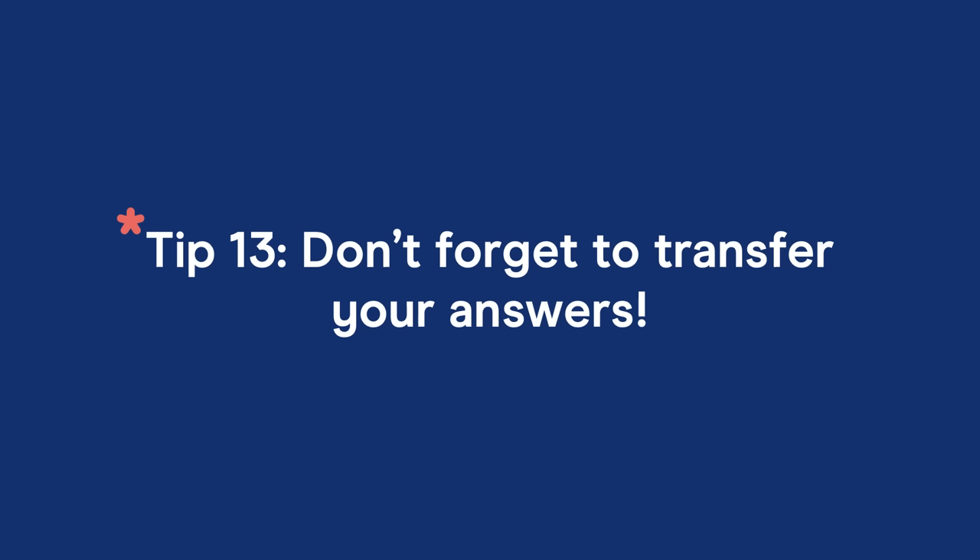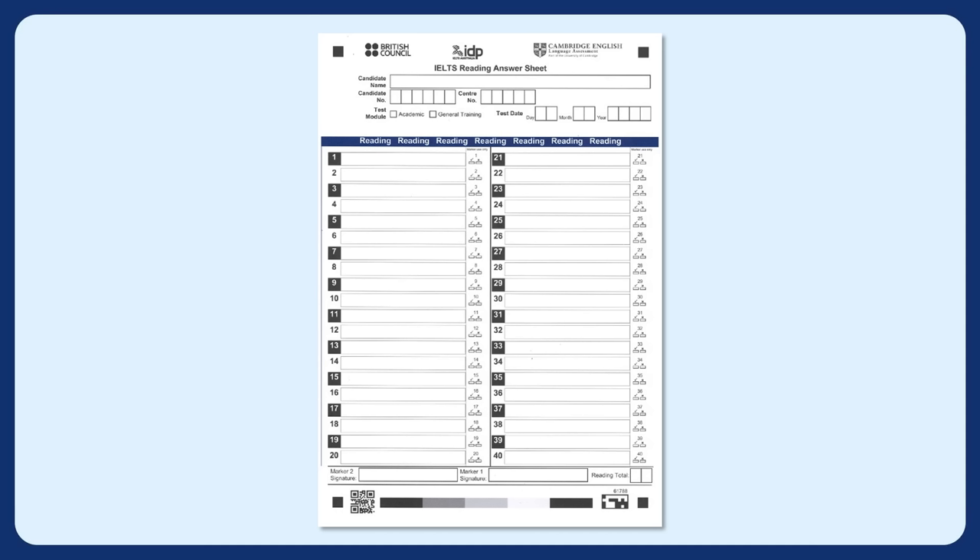Tip number 13: remember to transfer your answers if you're taking the paper based test. You'll need to write all your answers onto the answer sheet during the 60 minutes of test time — you are not given additional time. I spoke to a student recently who did her test but forgot to transfer her answers, and she got zero.